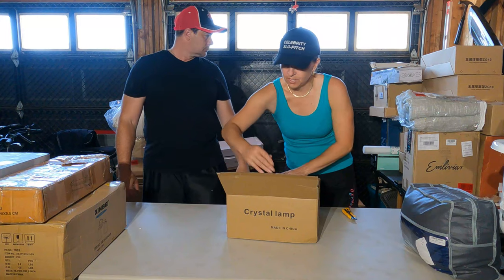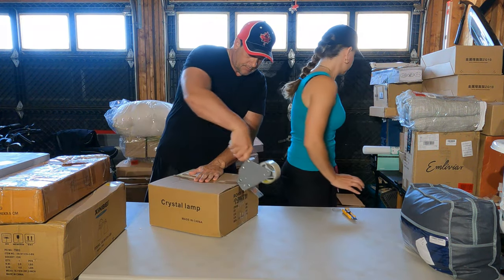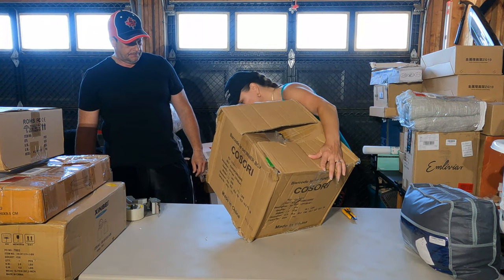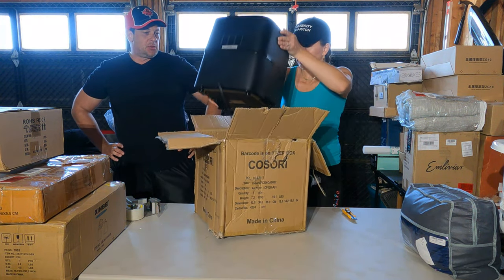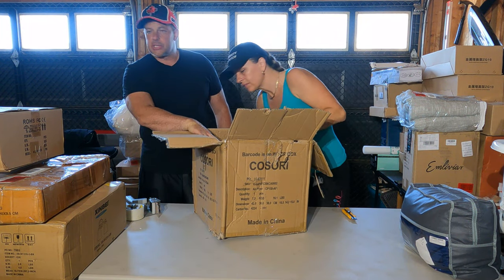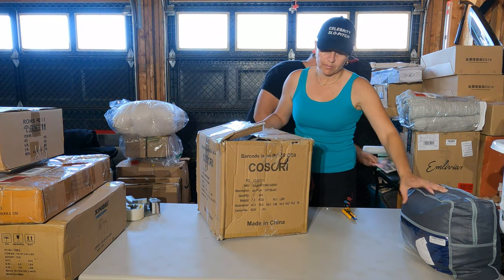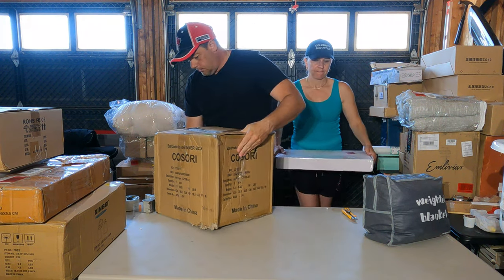Brand new — should be an easy sell. Next is an air fryer, but it's clearly been used quite a bit. It's even cracked. Even if it works, I'm throwing it out — the bottom is broken. I'll keep the recipe book though, in case I get another unit of the same model that's brand new but missing the book. As a reseller, you keep parts like that. This one goes straight in the dump.